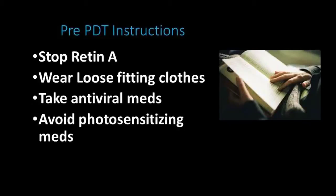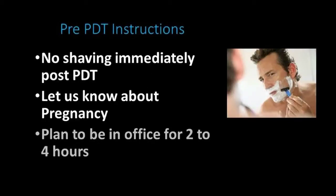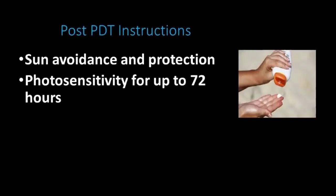It's important to stop any Retin-A or exfoliating products one week before your treatment. Wear loose-fitting, comfortable clothing to the office, and take your medicines as prescribed. For male patients, it's okay to shave on the day of the procedure, but you may feel uncomfortable shaving for up to three to four days out. For female patients, please let us know if you think you might be pregnant.